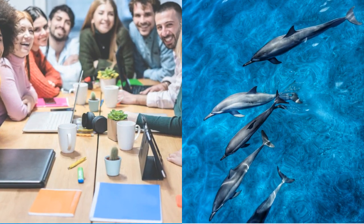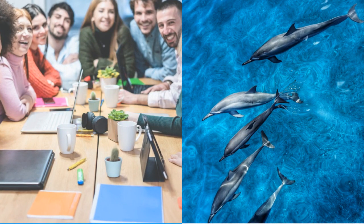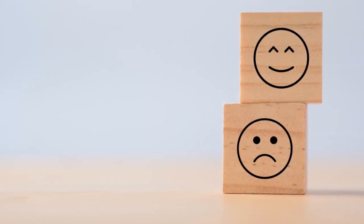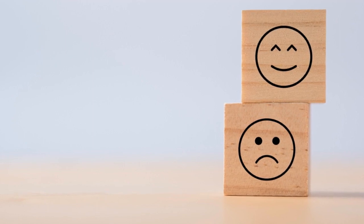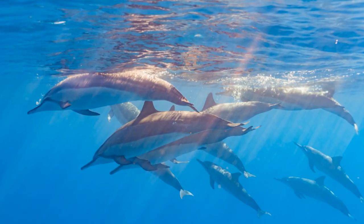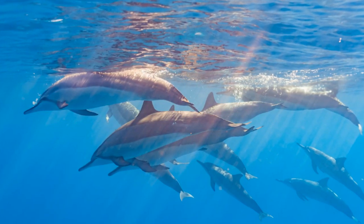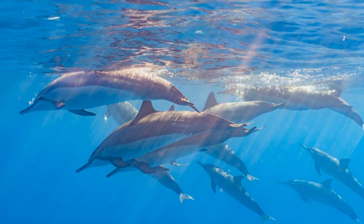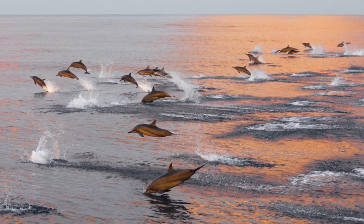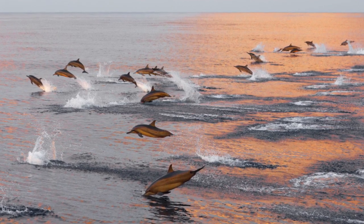Dolphins can also use their body movements to communicate. This is interesting because it's kind of like humans — you can tell when a human is sad or happy just by looking at their body movements, just like dolphins. You might be wondering why dolphins need so many ways to communicate. It's because dolphins are very social animals, and this shows that they are clever and employ interesting strategies while communicating.